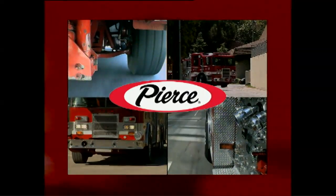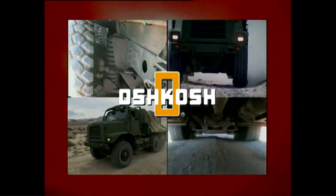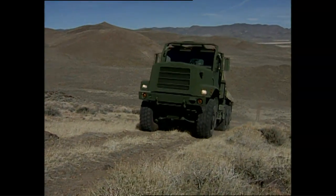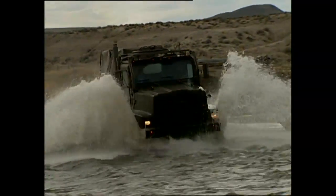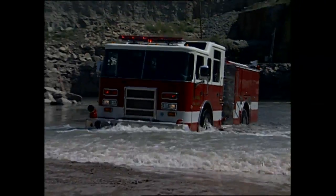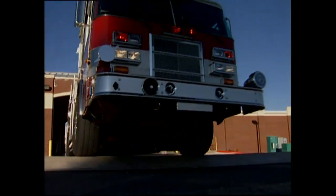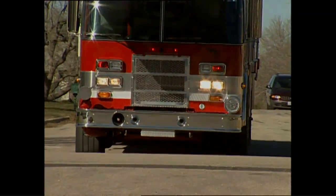With the TAK-4 independent front suspension system, Pierce Manufacturing has single-handedly ushered in the next generation of firefighting vehicles. Developed by Pierce's parent company Oshkosh Truck Corporation, TAK-4 was first used to enhance the off-road capabilities of its state-of-the-art military vehicle. It constituted a vast leap in stability, traction, and comfort, with strength proven over 80,000 miles of durability testing in extreme conditions. In 1999, Pierce began developing TAK-4 technology for the fire apparatus industry with significantly positive results.